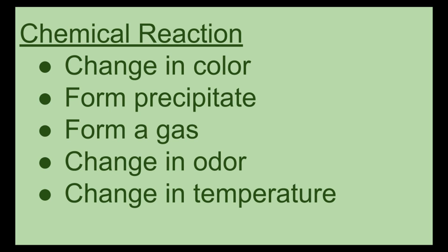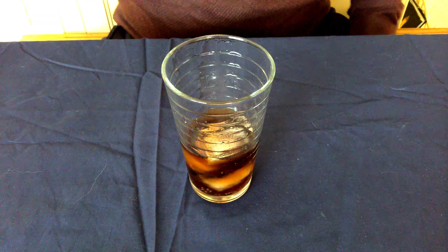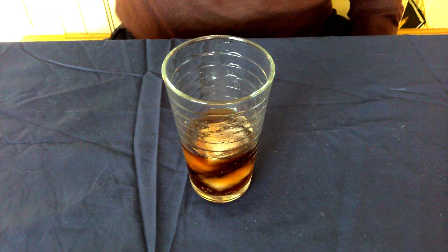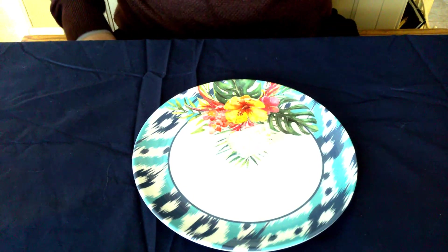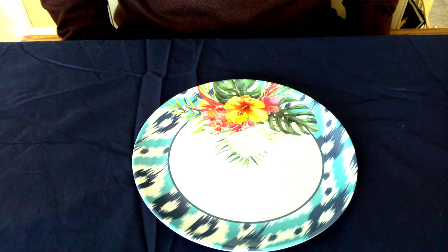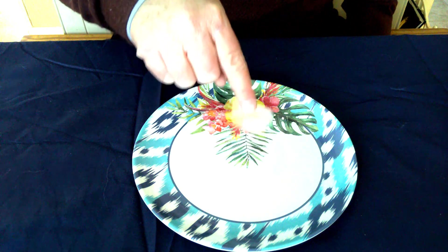A chemical change is different — it means that something different has happened. So to change the state of matter for our ice cube, I'm going to take the ice cube out of the cup and place it onto a plate. As you can see, the ice cube is there, and we're going to try to melt it. We could sit here for a long time and just stare at it, but that might not be that much fun.